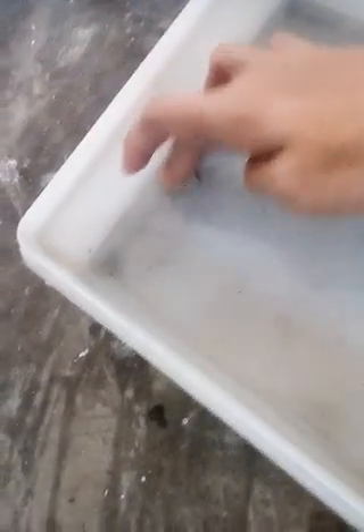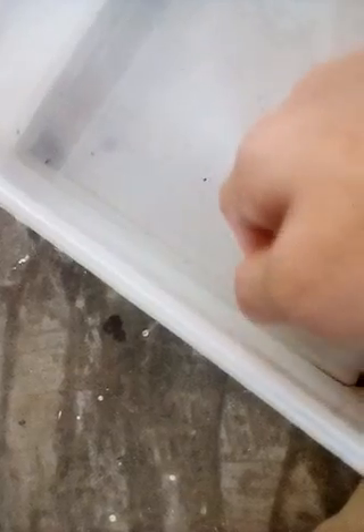We cannot actually catch this one easily anymore because this is a fast weaver fish.